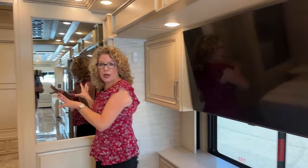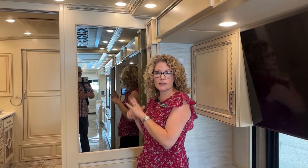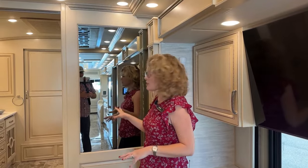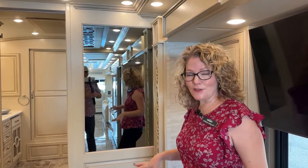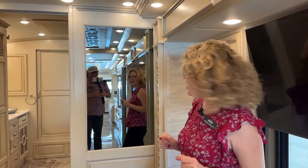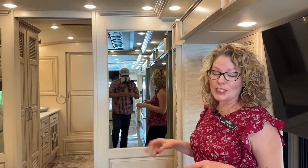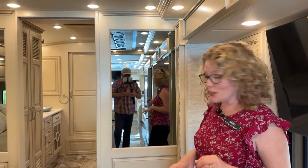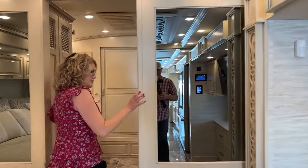There are some mirrors throughout the coach. Because it's not your home, it's kind of good to have mirrors so you can make sure everything's looking good before you leave for the day. You can cover or change them out when it's your coach, but it is nice to be able to see yourself since they have to put storage where they can in a coach like this.